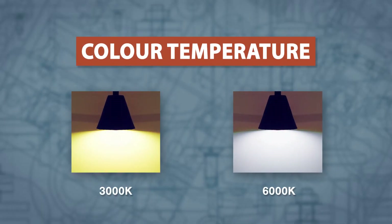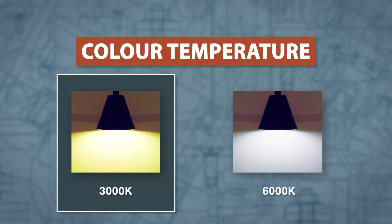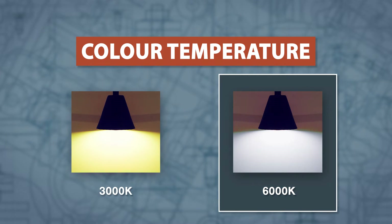Color temperature is expressed through the Kelvin scale. Overall, lights with a low color temperature will look warm, and lights with a high color temperature will look cool.